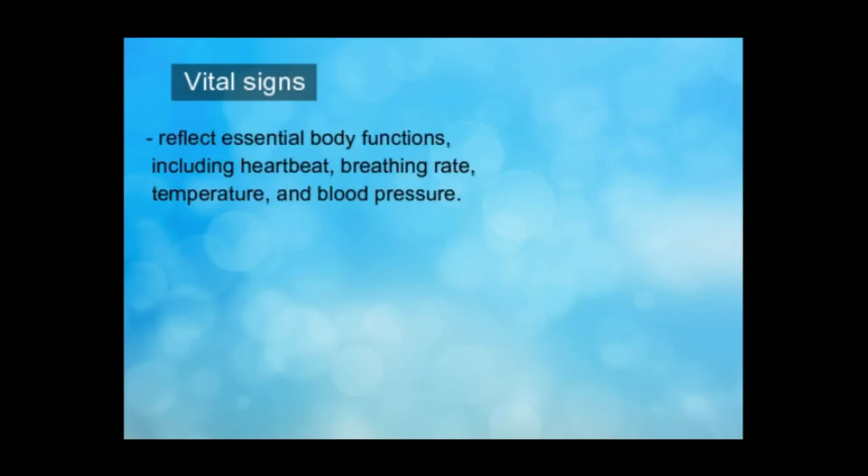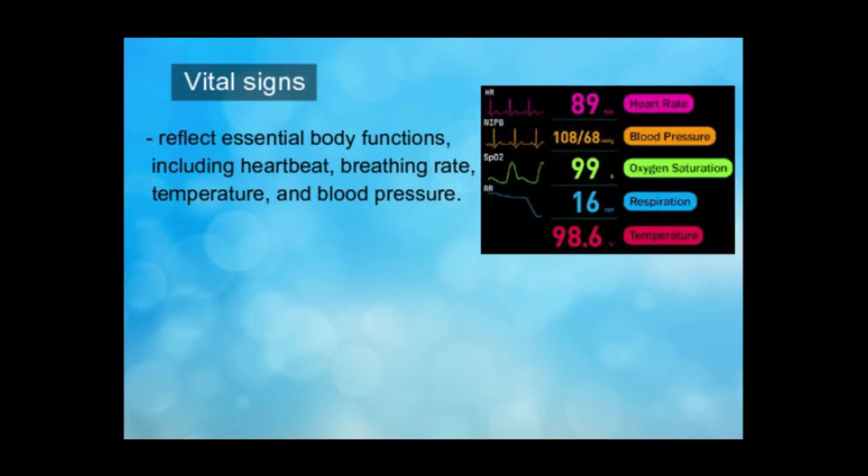Vital signs reflect essential body functions including your heartbeat, breathing rate, temperature, and blood pressure. Your healthcare provider may watch, measure, or monitor your vital signs to check your level of physical functioning.